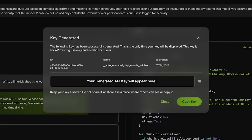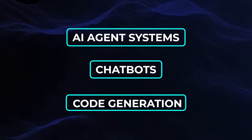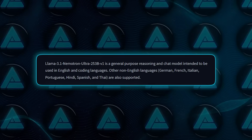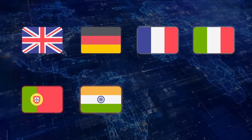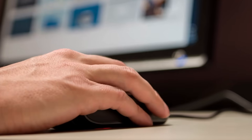NVIDIA is pitching Nematron Ultra as a general-purpose model for AI agent systems, chatbots, code generation, RAG (retrieval augmented generation), and more. It also supports multiple languages: English, German, French, Italian, Portuguese, Hindi, Spanish, and Thai. So it's definitely not just for English use cases.